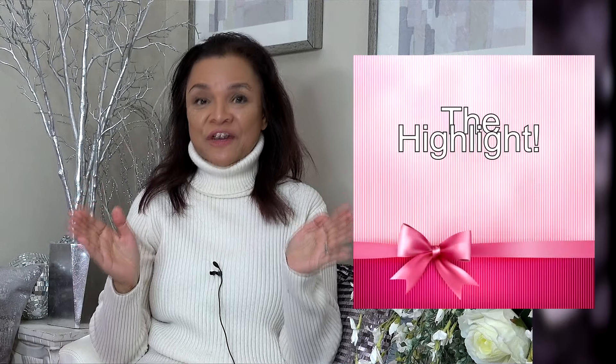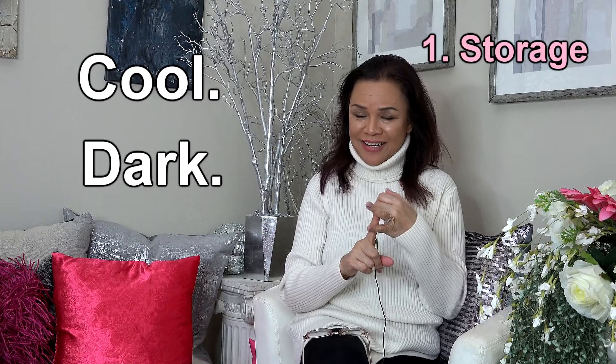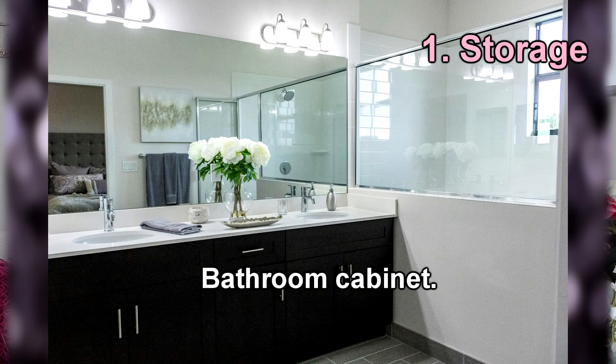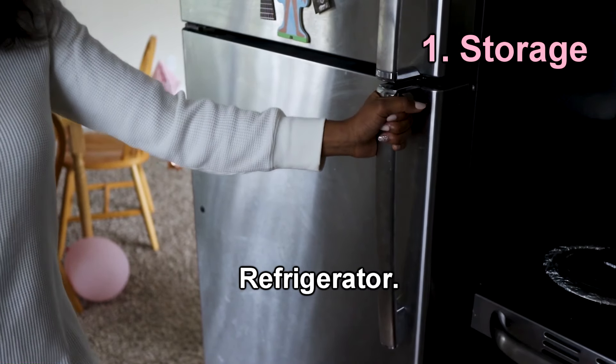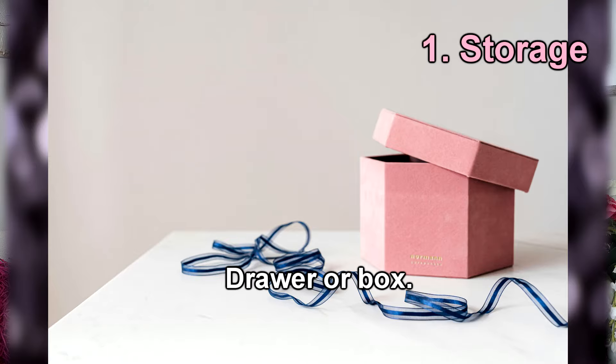Now, my tips on how and where to store your castor oil to preserve its quality. Here are the keywords: cool, dark, and dry. Bathroom cabinet. Refrigerator, especially if you live in a hot climate. Drawer or box, especially if you have very limited space.